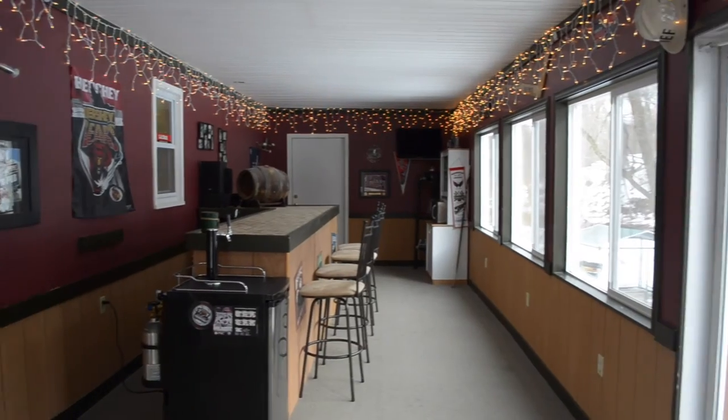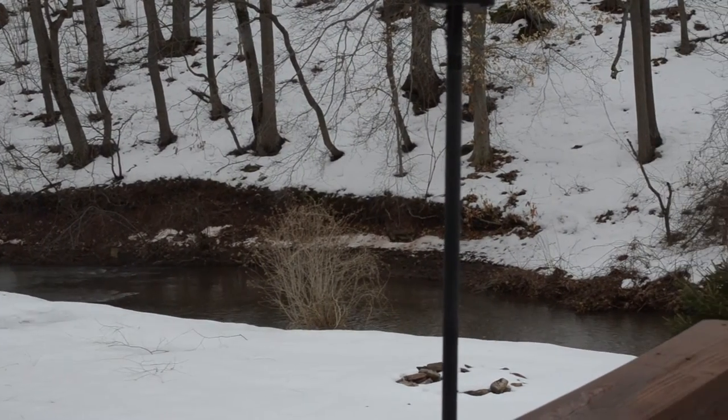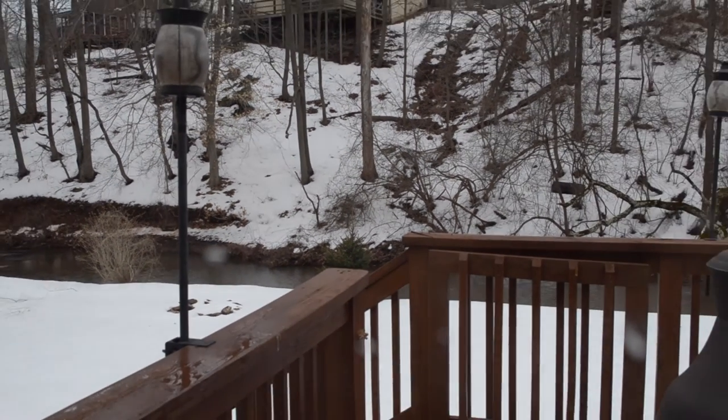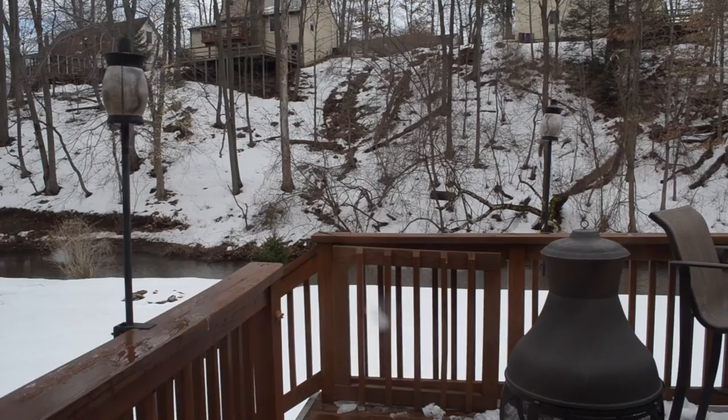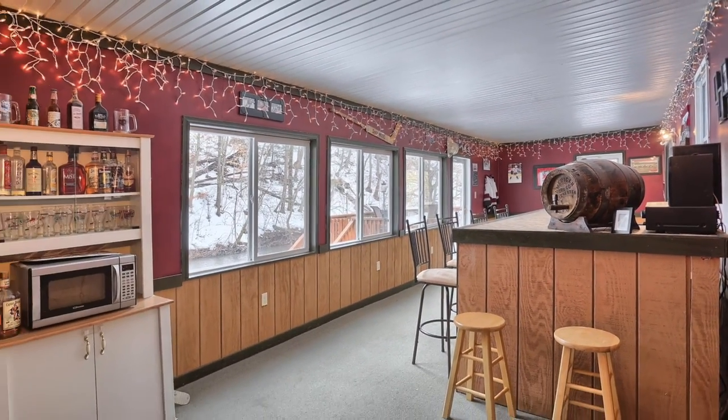One of the things I think you'll like the most about this home is that there are so many gathering places, such as the upstairs living room, the downstairs family room, and my favorite — this enclosed patio with bar overlooking the creek. A great place to bring family and friends together, perhaps to watch a hockey game on the flat screen TV or after a round of golf at the Valley Green Golf Course, which is just moments away. A great place to be.